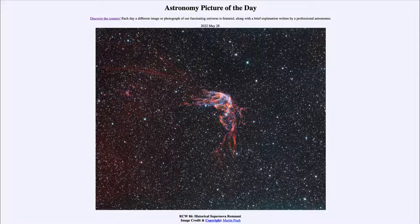So that was our Astronomy Picture of the Day for May 28th of 2022, titled RCW 86 Historical Supernova Remnant. We'll be back again tomorrow for the next picture — the preview says it will be a galaxy cluster. So we'll see what that is about tomorrow. Until then, have a great day everyone, and I will see you in class.